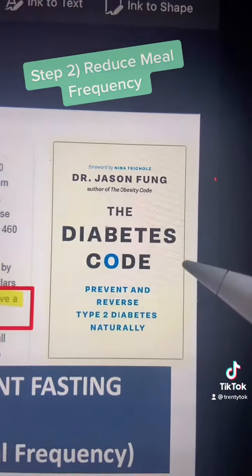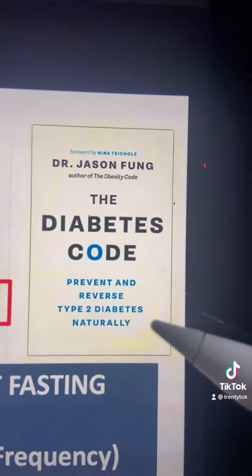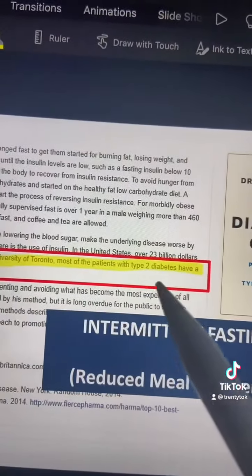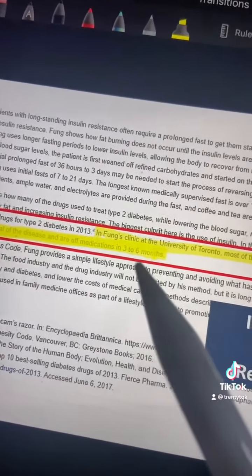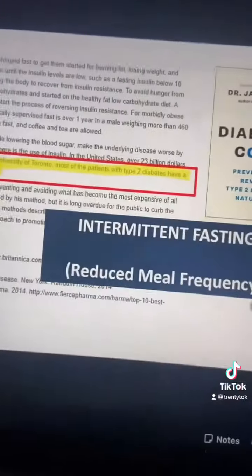So step number one: increase fiber. In 2013, a doctor named Dr. Jason Fung took a bunch of type 2 diabetics into his clinic. Most of the patients with type 2 diabetes had a complete reversal of the disease and were off all medications in three to six months. So how do you do it? Intermittent fasting.